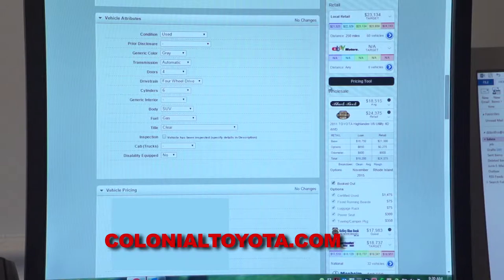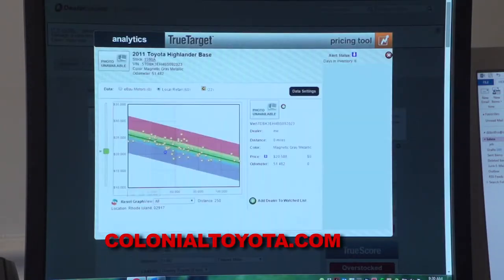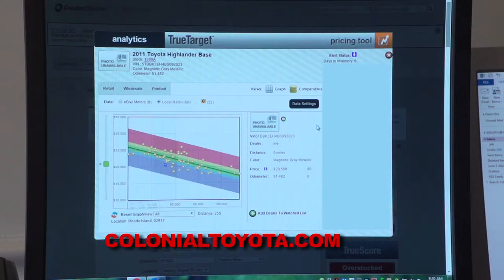From that point, we will go to our pricing tool. If I click here, this will show all 2011 Toyota Highlanders in a 250-mile radius that are for sale currently in the market. Over to the left you'll see the retail pricing, and to the right at the bottom you'll notice the mileage. In this case, we're going to offer our vehicle for $20,588, and what that shows is that, with the mileage and the pricing, we are the lowest price in the market.